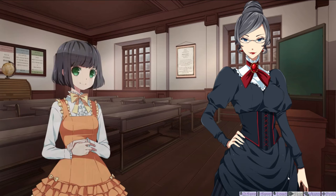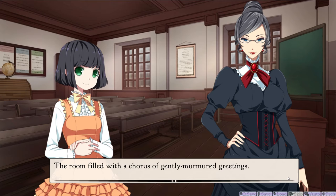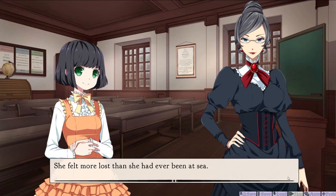Oh god, I think there's quite a few girl characters, so rip voices, I guess. How do you do? The room filled with a chorus of gently murmured greetings. Oh god, maybe that's Sarah — that's probably Sarah. Sarah Crewe, for that was her name, looked out upon a garden of strangers. Every face was turned to her, polite and attentive, and perfectly foreign. Yeah, she was raised in India, and now she's come to London. She felt more lost than she'd ever been at sea.